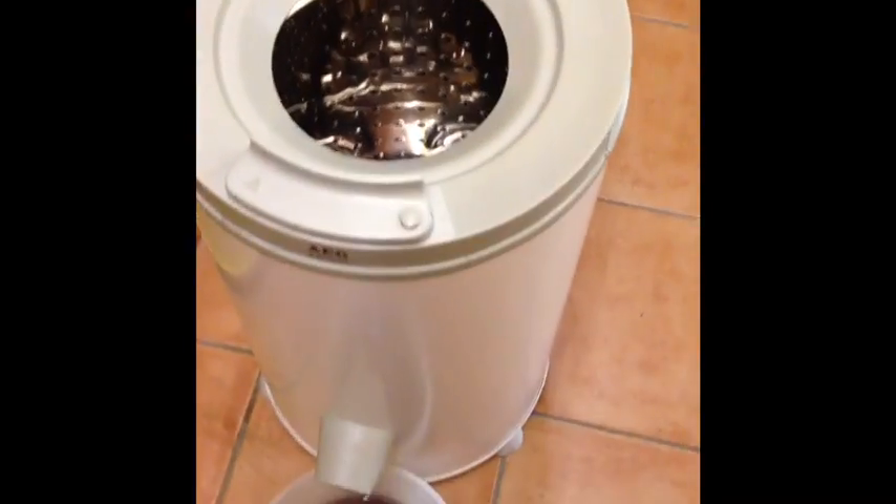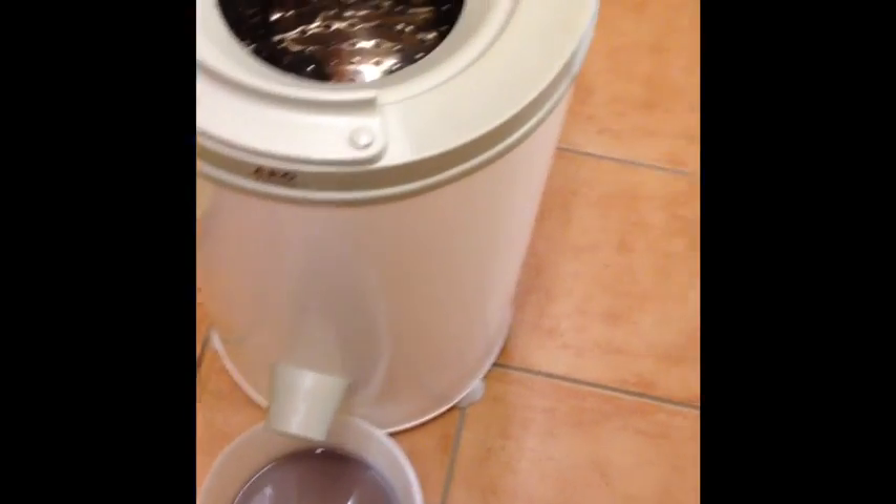This is the slingshot clothes spinner. You just put your clothes in there and it just spins them down.